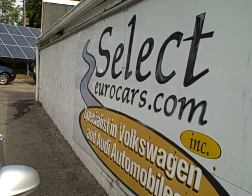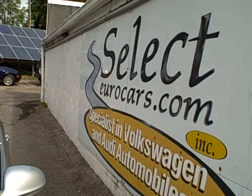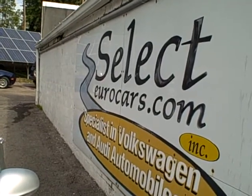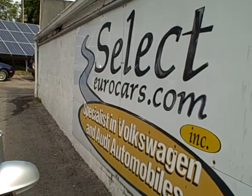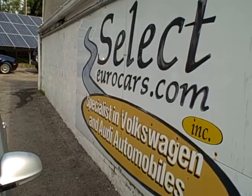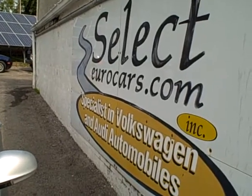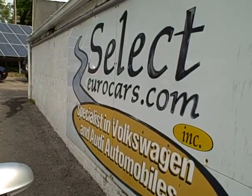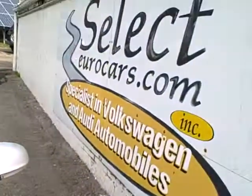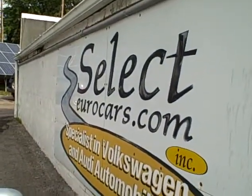Those with serious credit problems, we may be able to help — may need a third down, maybe more, but it's a chance to build your credit, so important in today's world. Those with excellent credit may be approved with nothing down. Please give us a call, send us an email, instant message, or come and visit us here at Select Eurocars.